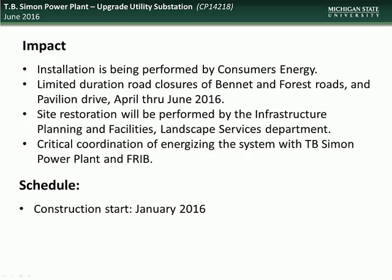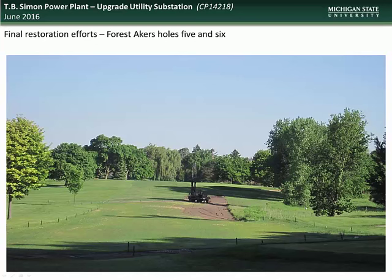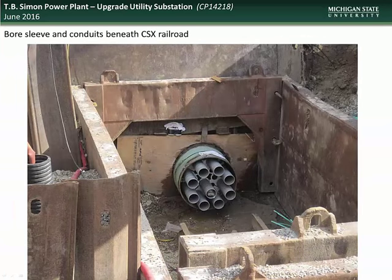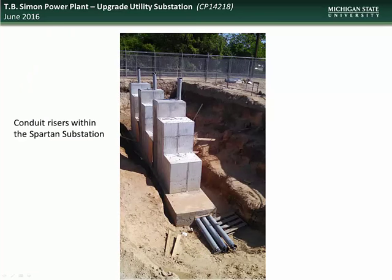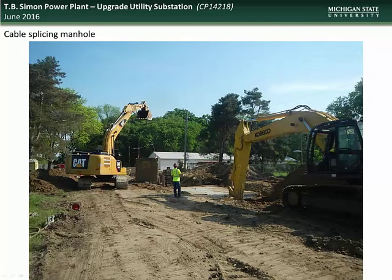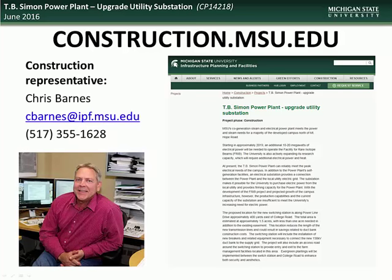Energizing the system will require critical coordination between the power plant and the F-Rib. Construction on the project began in January of 2016 with expected power availability by March of 2017. Here you see an aerial view of the project site which includes a new substation, a new underground transmission line, and connection to the existing Michigan Electric Transmission Company transmission line. Here you see final restoration work being done at Forest Acres East, Holes 5 and 6, as well as a cross section of the pipeline housing the nine cable conduits — including the portion bored under the existing CSX railroad line. The new transmission line will terminate at the Spartan substation at the TB Simon power plant. Specific questions can be directed to construction representative Chris Barnes.